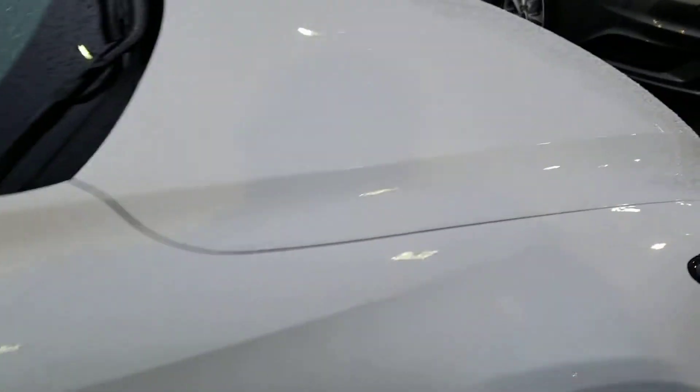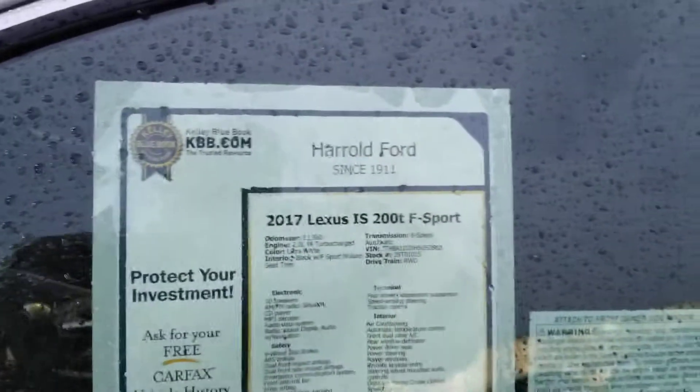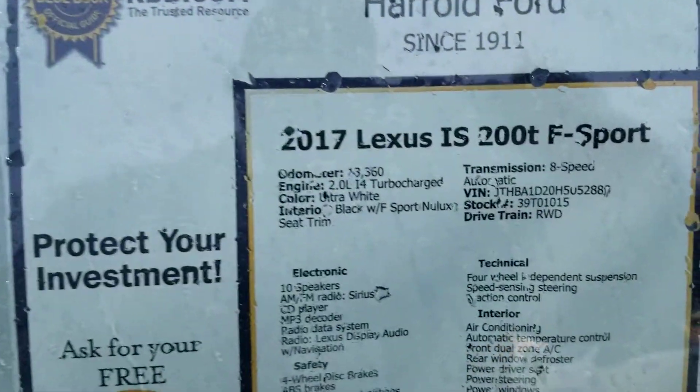As you can see by me walking around the vehicle, it has not a scratch on it. This vehicle is fully equipped with all the accessories that you can imagine. Here are the actual options on the vehicle.